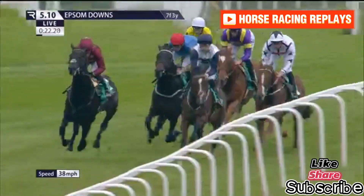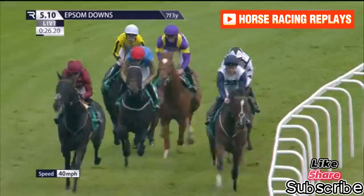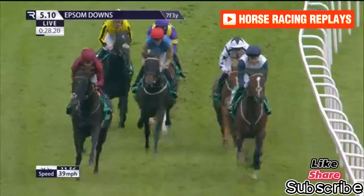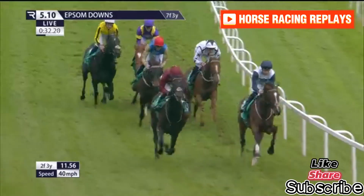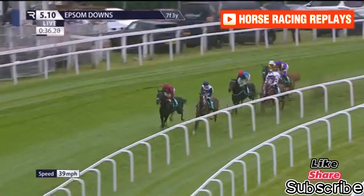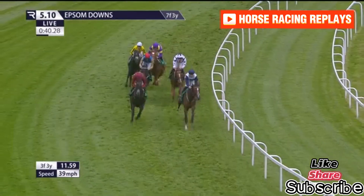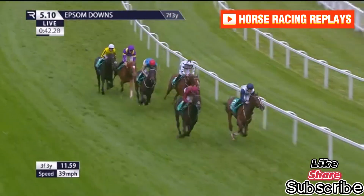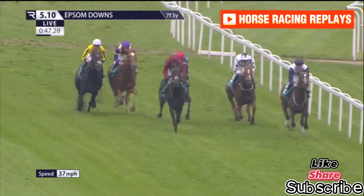Towards the rear of the field is Heritage House as they scamper down the hill. It's Balmacara on the inside of Evade, a little apart, followed by Balachi and Native American. Zoom Zoom further back, and Heritage House is going to be the last one to turn in, with three and a half furlongs or so from the finish. Balmacara on the inside seeking a hat-trick of wins this season, with Evade for company. Balachi is tracking them, then Native American.